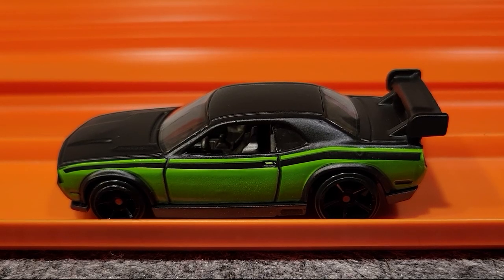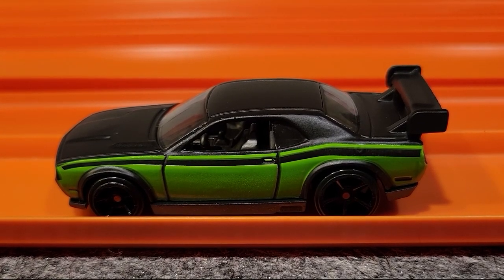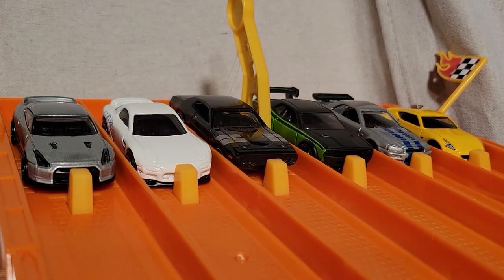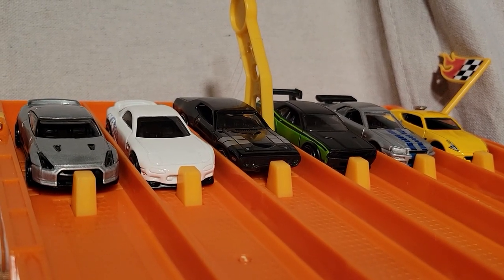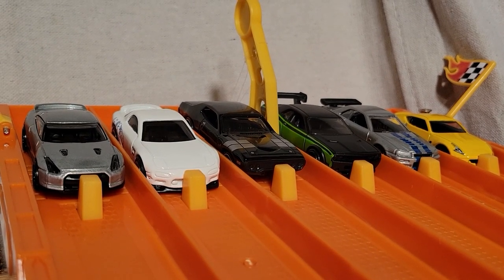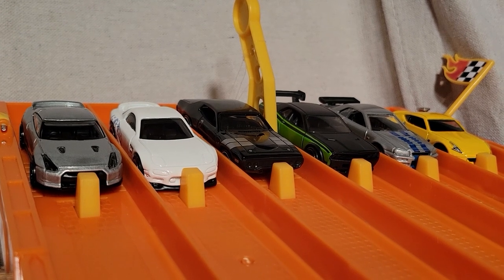The Dodge Challenger drift car is looking really fast, taking two races already. I've switched up the lanes. This is race number three — so far the Dodge Challenger drift car over in lane number three has taken two races. One more win and he moves on to the finals.